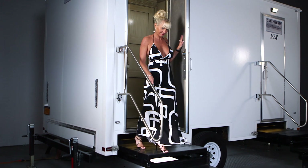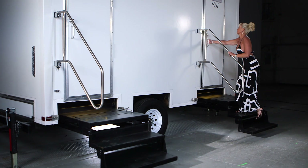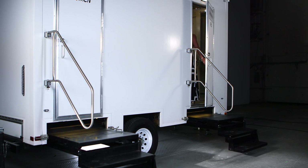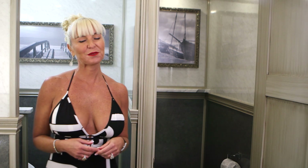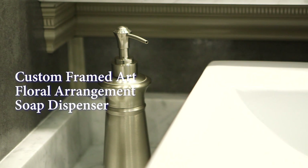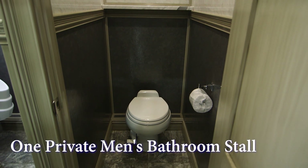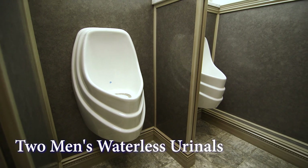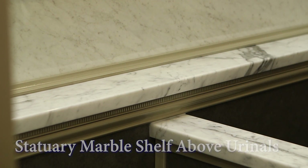Now let's take a look at the men's facility. The elegant setting continues inside the men's restroom with all the luxury amenities included — custom framed artwork, floral arrangement, designer soap dispenser, hand towels, tissue, and candy dish. The men's side has one private bathroom stall, plus two waterless urinals with faux granite walls, trim work, and statuary marble caps. There is also a statuary marble shelving area above the urinals for convenience.